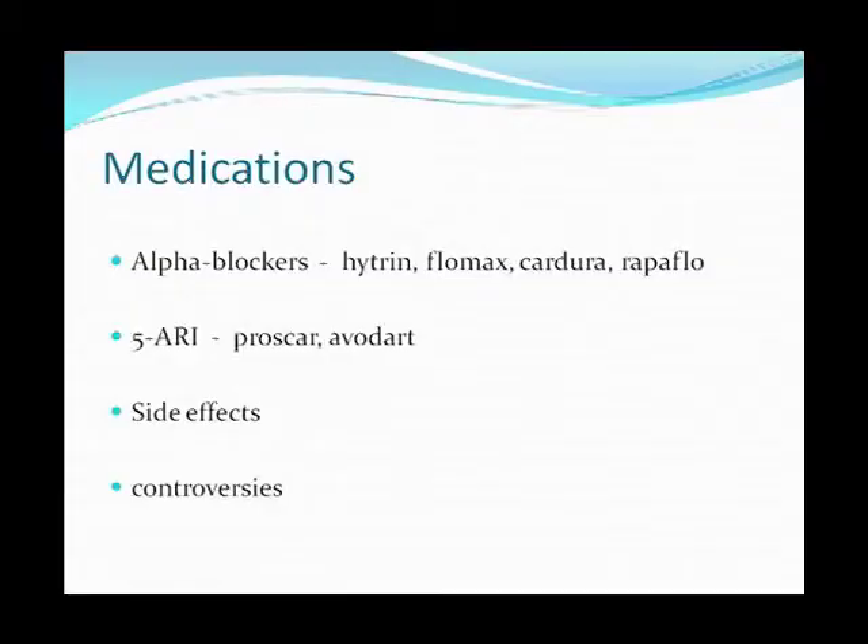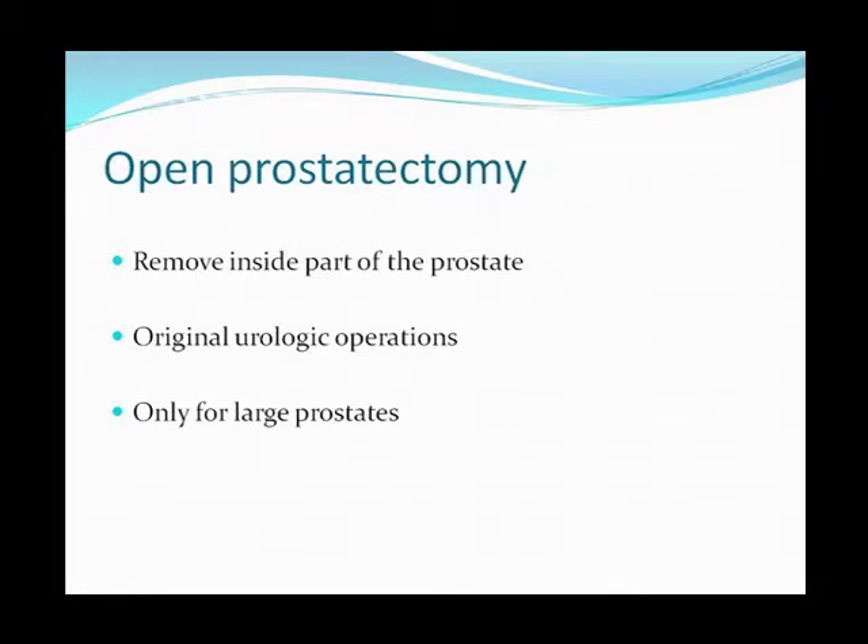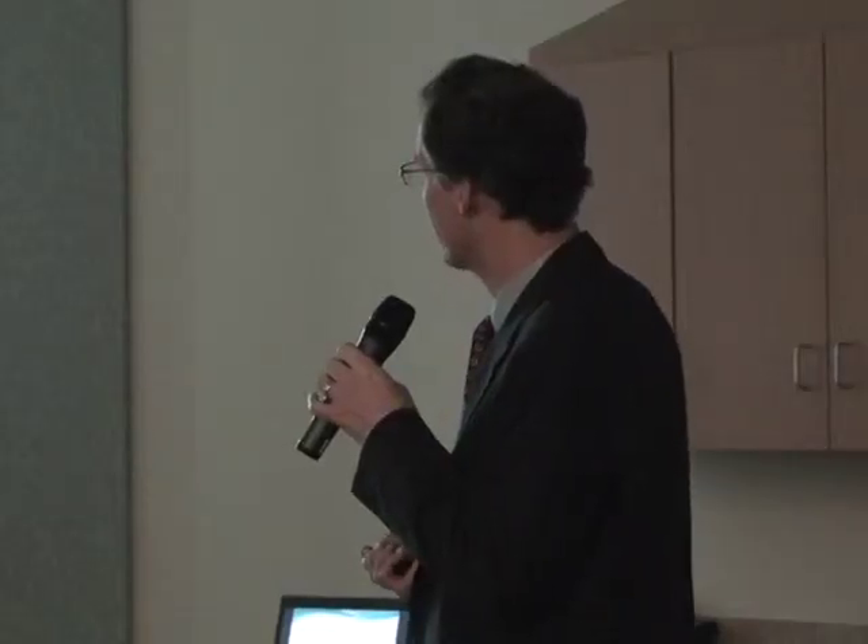In terms of treatment, medications are very common. Alpha blockers are extremely effective for enlarged prostate symptoms. In terms of surgical treatments, we now have a lot of lasers that help us open up the prostate, sometimes with less bleeding. Open surgery is not done for enlarged prostates often. What we do is remove the inside part of the prostate.